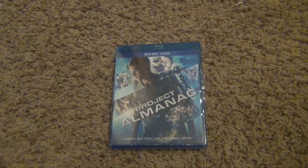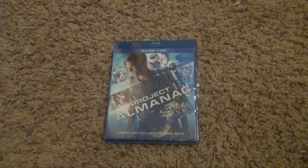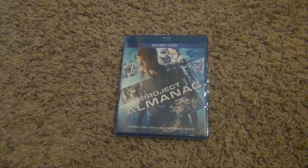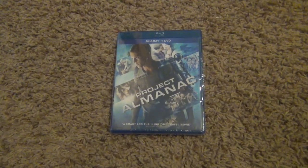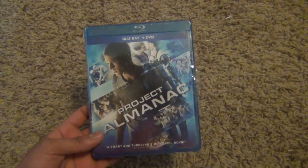Hey everyone, this is Oscar the Movie Guy and today I'm going to give you a Blu-ray unboxing. This time I'm going to be unboxing Project Almanac on Blu-ray and DVD. I saw this in theaters over a year ago with one of my friends and it was a good movie. It was a lot of fun and I saw this at Target just now on sale for $13.00.